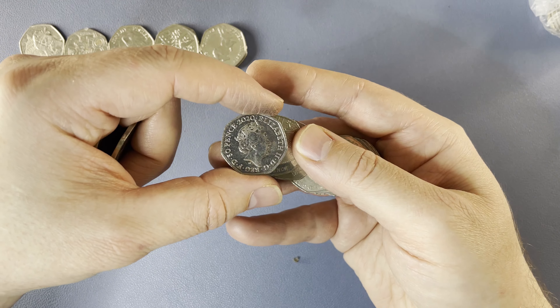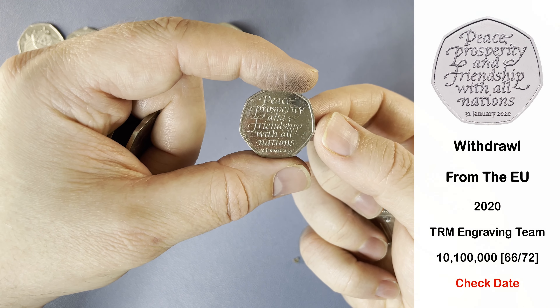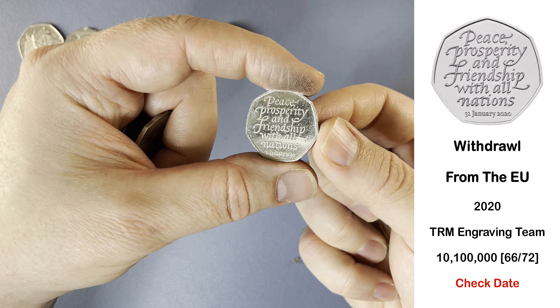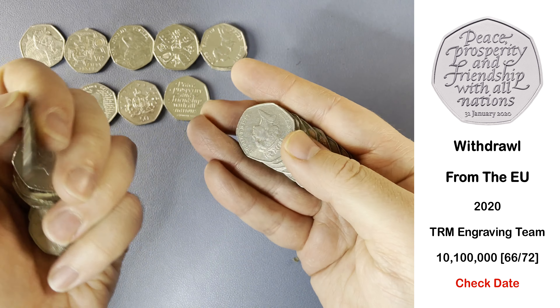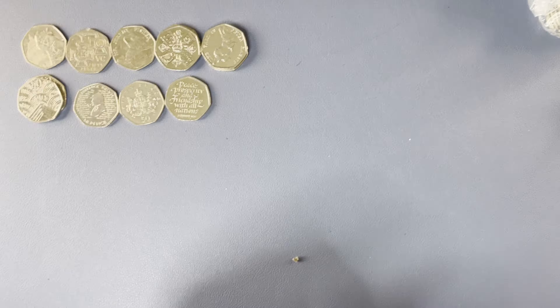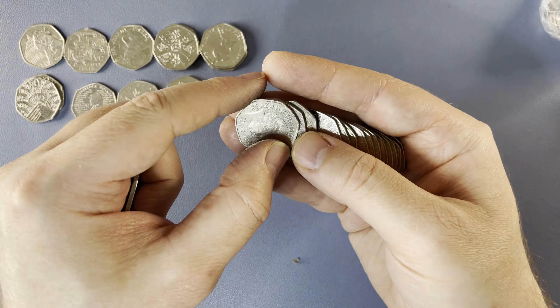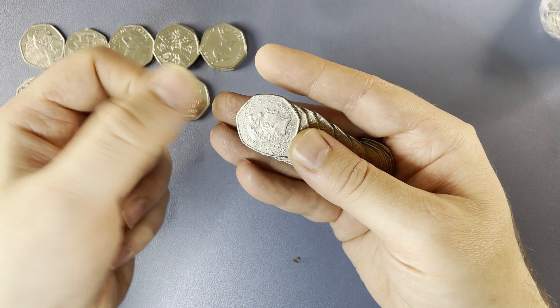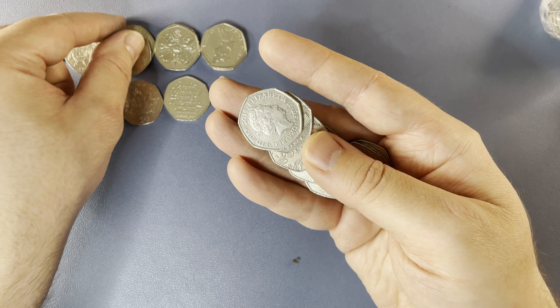It's 2020, so this one is going to be Brexit or Diversity. It's a Brexit coin, so we'll just check the date — 31st January 2020, as it should be. We'll find plenty of Brexits. Another Mr. Jeremy Fisher there, that's the second one of the day.